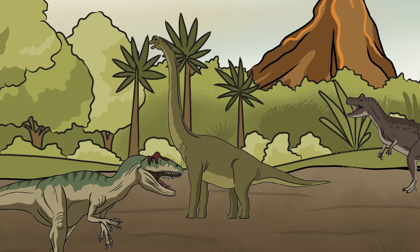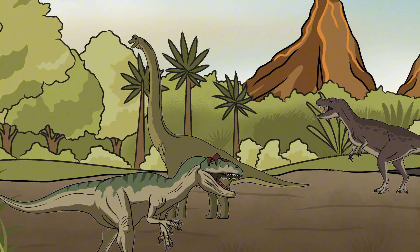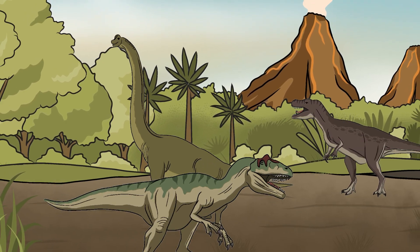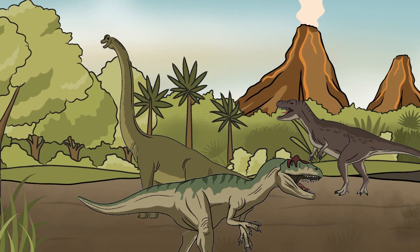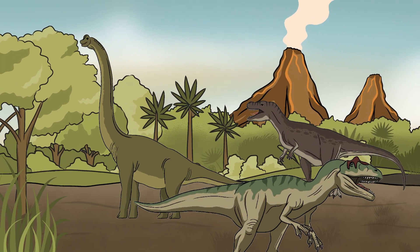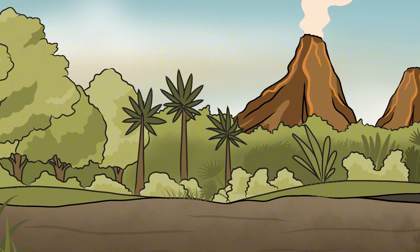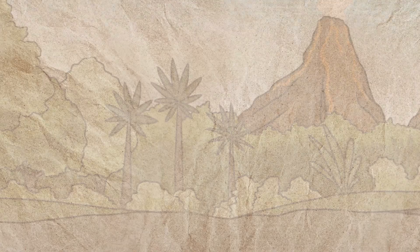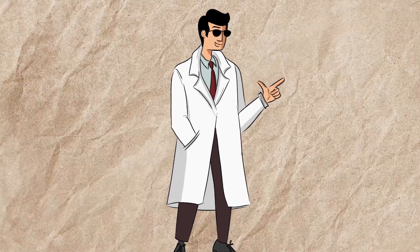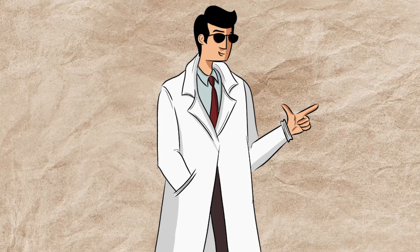Dinosaurs weren't just rulers of the prehistoric world — they were architects of Earth's ecosystems. For over 170 million years, their dominance shaped landscapes, influenced plant evolution, and drove the adaptations of countless other species. Their rise and fall serve as a powerful reminder that survival depends on the ability to adapt and evolve. While most dinosaurs perished, their feathered descendants endured, proving that those who can change with their environment are the ones who thrive. From the towering giants of the past to the birds soaring above us today, the story of dinosaurs is a lesson in resilience, evolution, and the ever-changing nature of life on Earth.